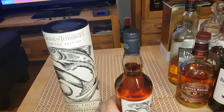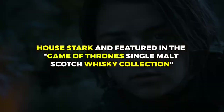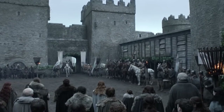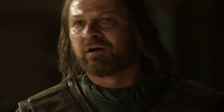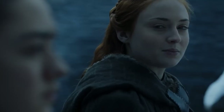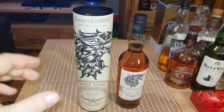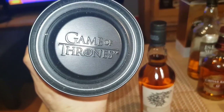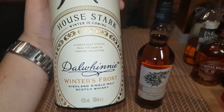The 8 houses represented in the collection begin with Dalwhinnie Winter's Frost, a whiskey named after House Stark, featured in the Game of Thrones Single Malt Scotch Whiskey Collection. This whiskey gives recognition to the distinct family. House Stark is well known for its strong connection to the North and its resilience in the face of hardship. Winter's Frost represents the unmistakable motto, 'Winter is Coming,' which serves as a reminder of the approaching risks and difficulties they face.